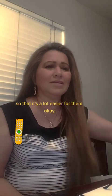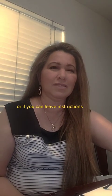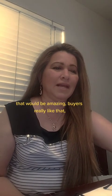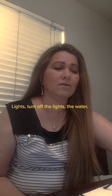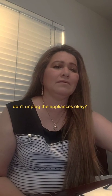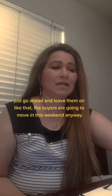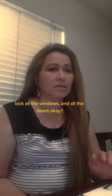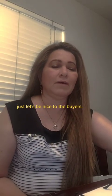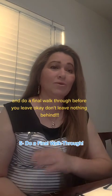Make sure you leave the keys and remotes on the countertop so it's easy for the buyers. If you can leave instructions, that would be amazing. Turn off the lights and the water, but don't unplug the appliances — just leave them as they are. The buyers are moving in this weekend. Close all the curtains and lock all the windows and doors. Do a final walkthrough before you leave and don't leave anything behind.